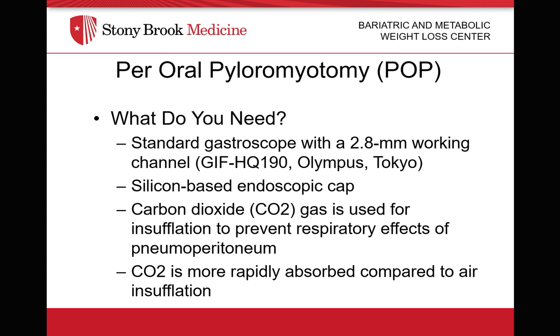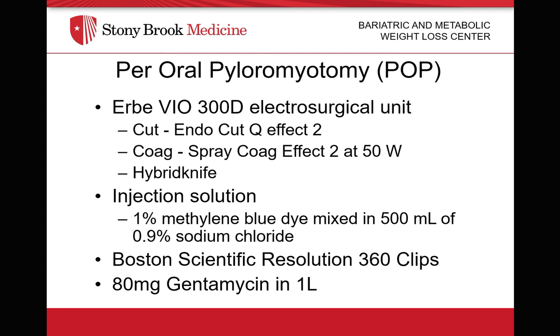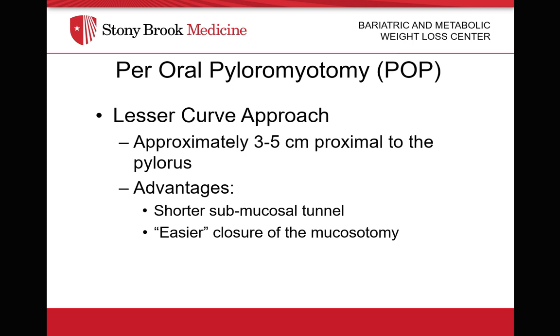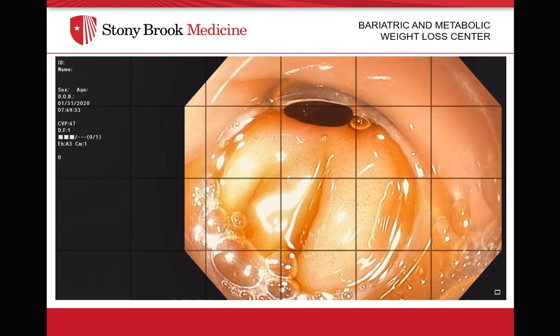For a POP procedure, I typically use a GIF H190 scope, a silicone-based endoscopic cap, and carbon dioxide for insufflation, which is more rapidly absorbed compared to air. I also use an ERBE electrosurgical unit, a hybrid knife, and an injection solution consisting of methylene blue mixed in 500 cc's of saline, plus 80 milligrams of gentamicin in one liter of saline, and Boston Scientific Resolution clips. I use a lesser curve approach compared to the greater curve approach, starting approximately 3 to 5 centimeters proximal to the pylorus. Two significant advantages are a shorter submucosal tunnel and easier closure of the mucosotomy.